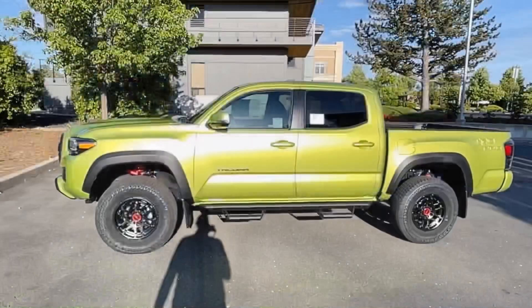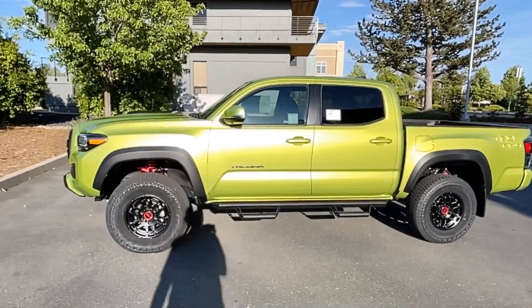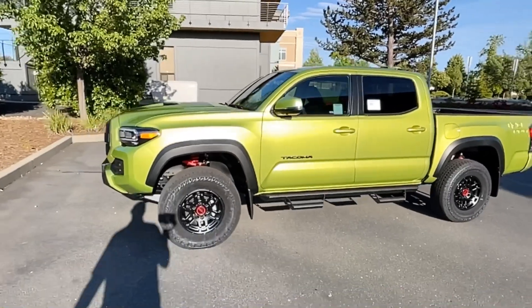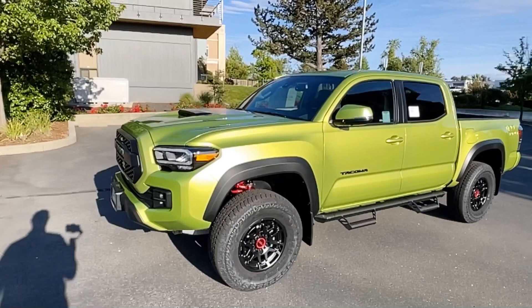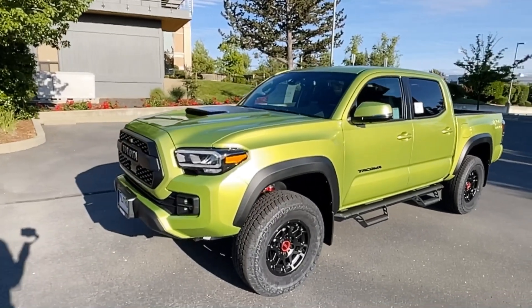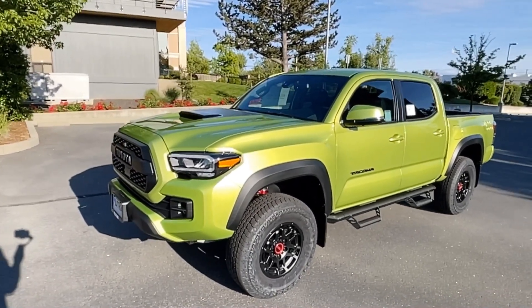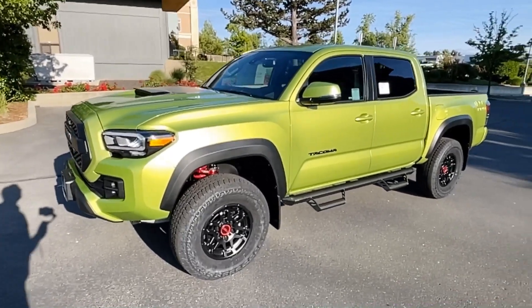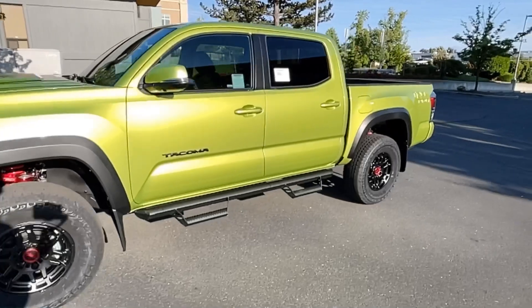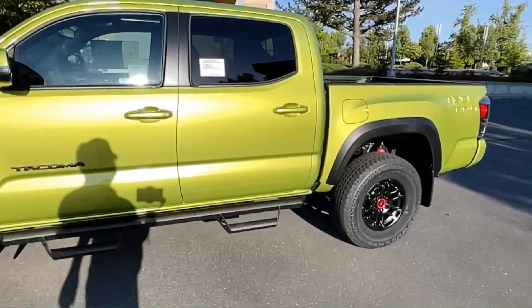Long shadows late in the day, but let me show you that electric lime in the sunlight. Look at that thing just shine at you like a banana — like a really bright, bright green, kind of turning yellow banana. Just a really cool color — you like it or you don't.